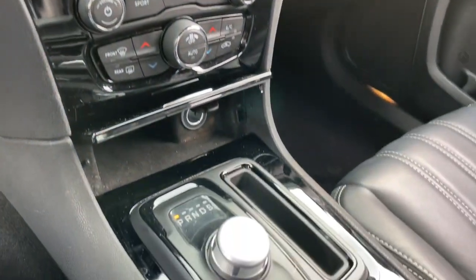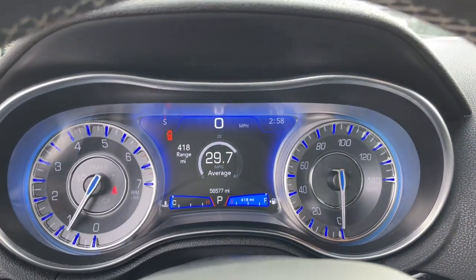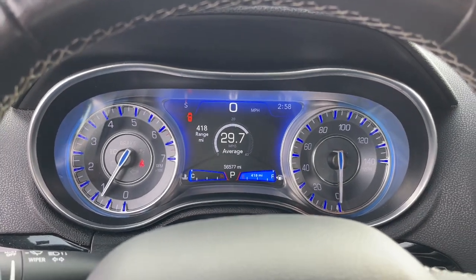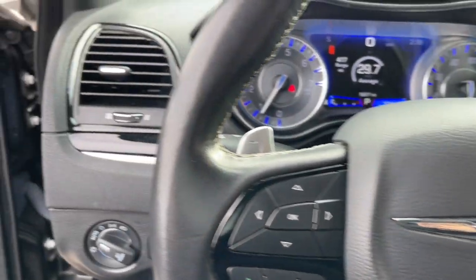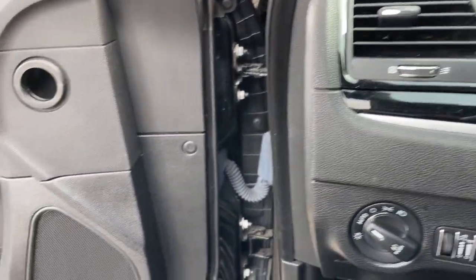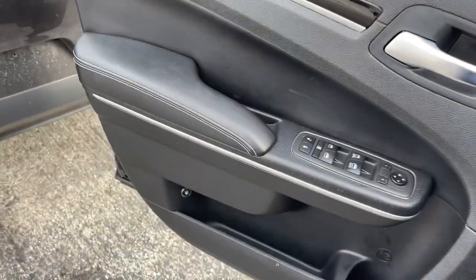Apple CarPlay and/or Android Auto, keyless entry, navigation system, fog lamps, backup camera, satellite radio, heated mirrors, power passenger seat, dual zone AC, heated front seats. Get the stylish, sophisticated sedan you want and the technology you need — get into the 300.